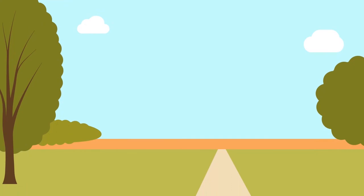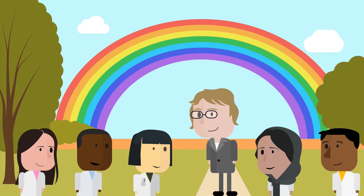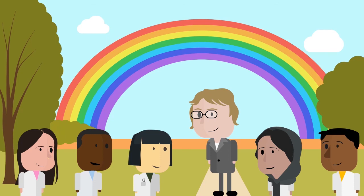Through all of this complicated research, Carolyn has been supported by her wife and three children, and is continuing to mentor the next generation of scientists and fight for equal opportunities. Here is what she has to say: "Chart your own path that embodies your interests and personality, and don't listen too closely to others' advice."